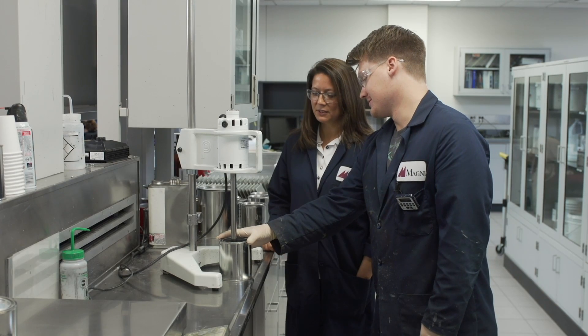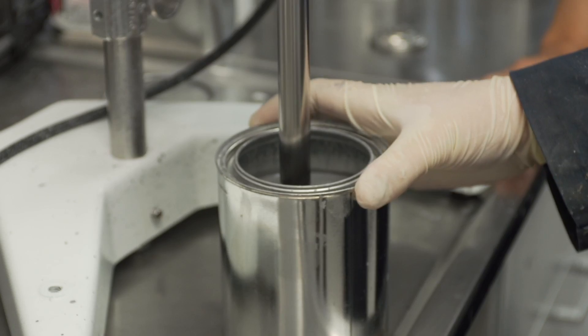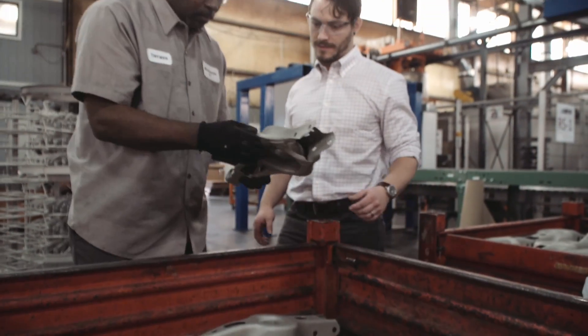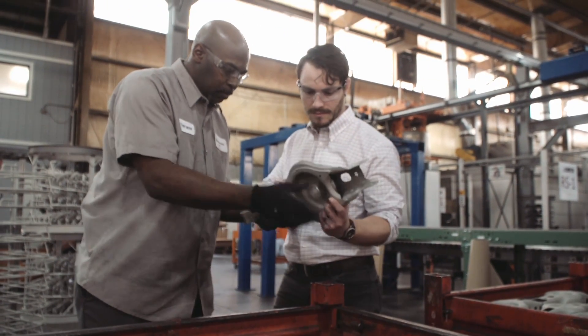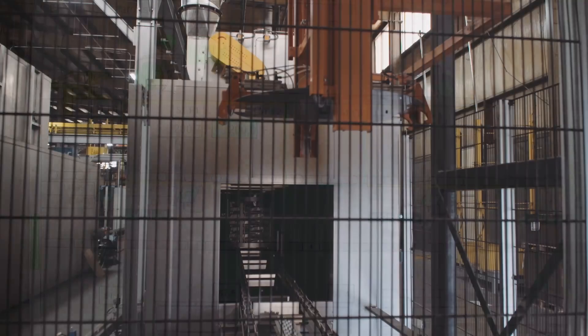Excess paint is thrown off the parts by centrifugal force so that a uniform film is achieved. Magni coating chemistries are engineered to work in conjunction with the physics of centrifugal force to allow for optimized coverage on both internal and external part surfaces. The parts then travel through the pre-cure and cure and cooling process.